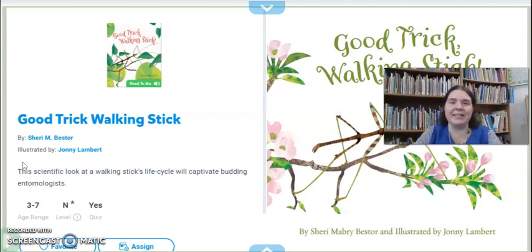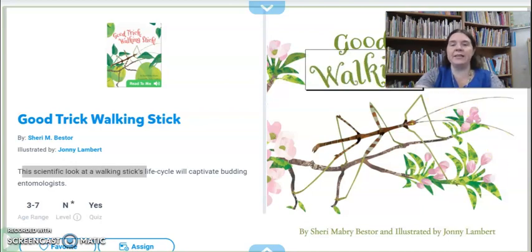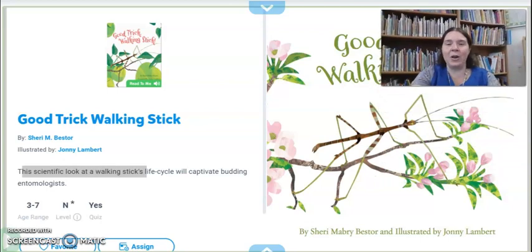So in our story today we are going to learn about an insect that is able to camouflage themselves to keep safe from predators, and that insect is a walking stick. In this book we have an insect called a walking stick and it is right here. It looks just like a stick and they can blend in with the branches and the other sticks and keep safe from predators. This story is called Good Trick Walking Stick. The author is Sherry M. Bester — that means she wrote all the words. And the illustrator is Johnny Lambert — that means he drew the pictures. Let's find out about the walking stick and how they keep themselves safe.